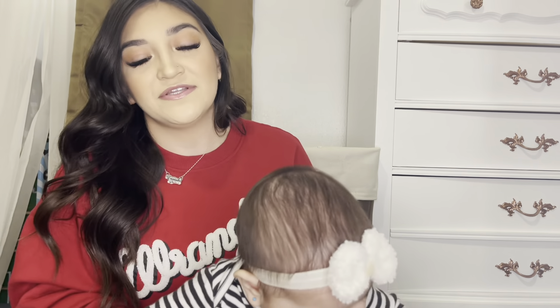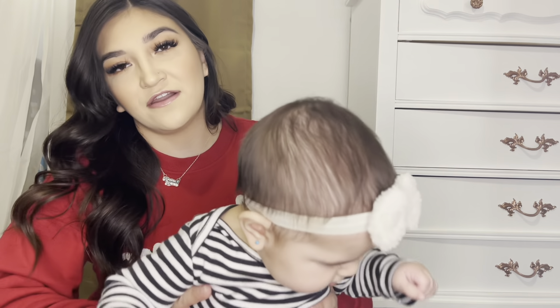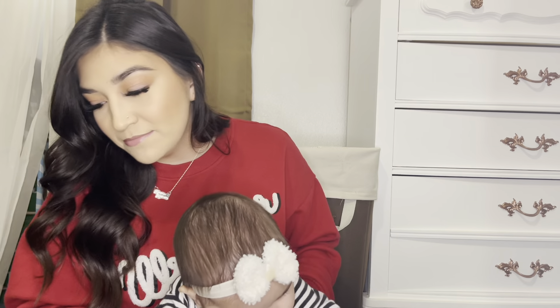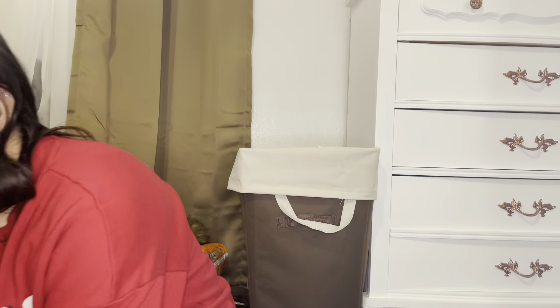Me and Cody do a lot of mommy and me outfits. These ones aren't necessarily mommy and me but I kind of try to make it mommy and me. Cody's gonna be my little helper — I'm gonna sit her down right here and we're just gonna get right into this. A lot of the clothes I got from Carter's are going to be spring and summer. I'm going to start with pajamas.